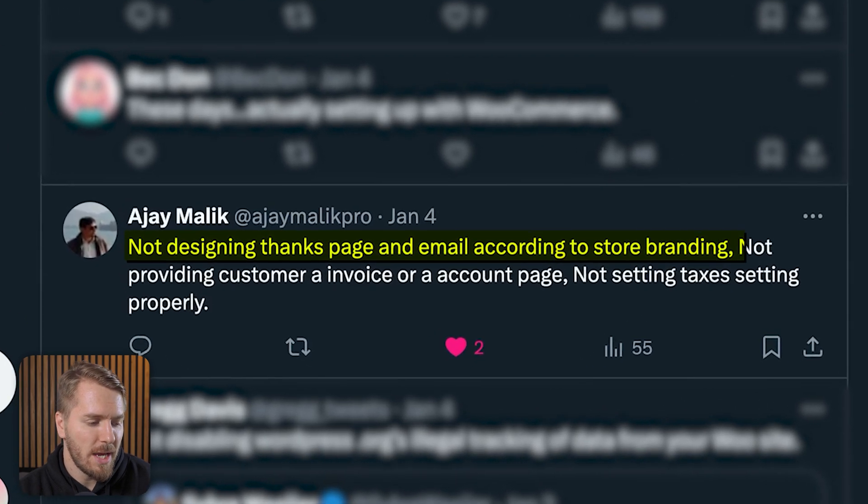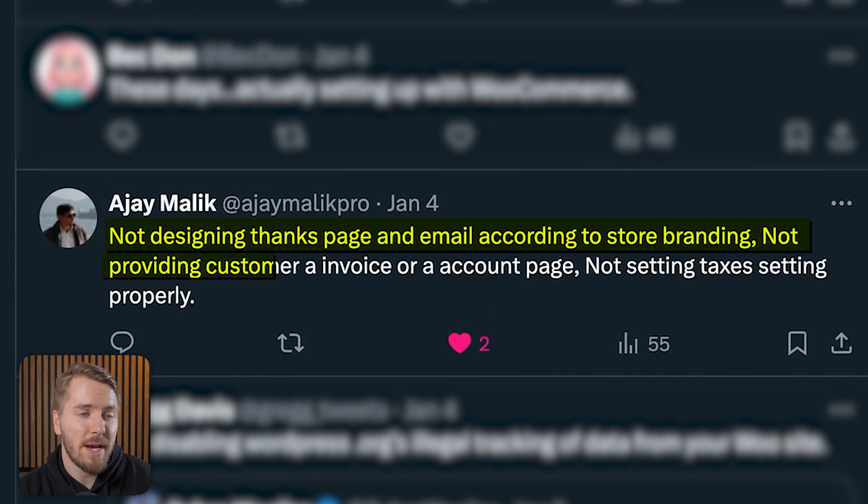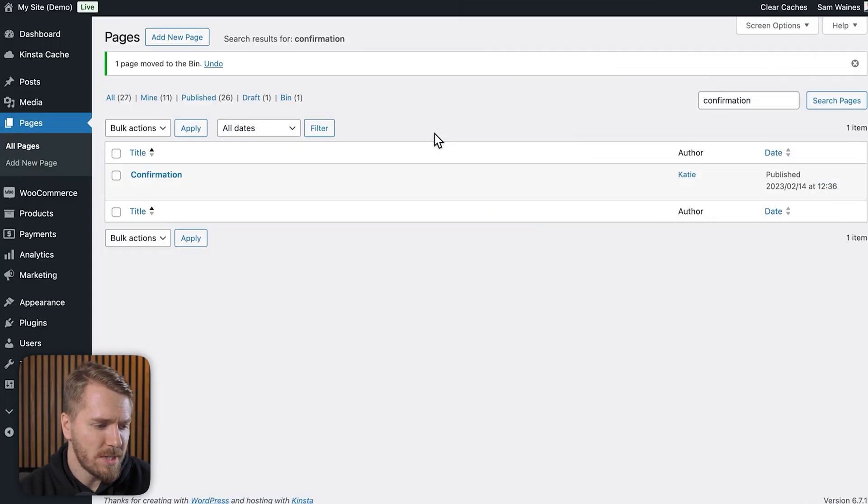Let's move on to some other tweets about various different settings on WooCommerce. Here I want to highlight AJ's tweet: not designing the thank you page and email according to the store branding, not providing customers an invoice or an account page, and also not setting up taxes correctly. That's quite a few different mistakes — not just one — but I appreciate the thoroughness, AJ.